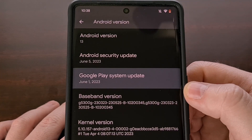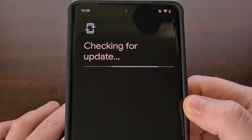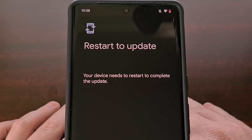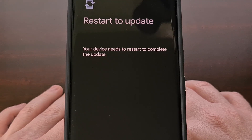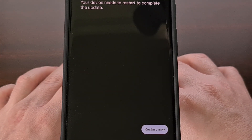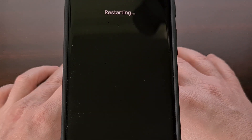From here, we simply need to tap on the Google Play System Update so that your device can check to see if you are eligible to install the update for July 2023. If there is an update, it will be downloaded and installed automatically. The installation process will be rather quick, and when it's finished, you will be instructed to restart the device so that it can complete the installation. We just need to tap on the blue Restart Now button when it appears.